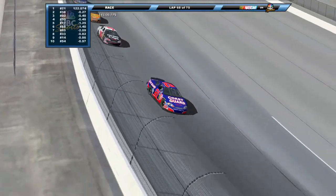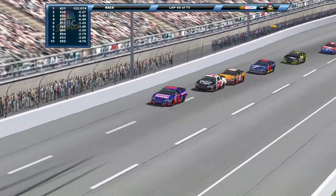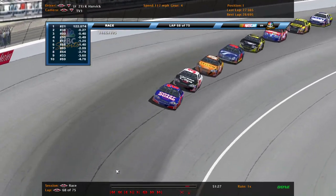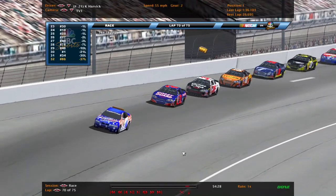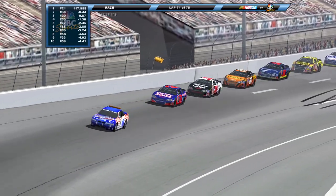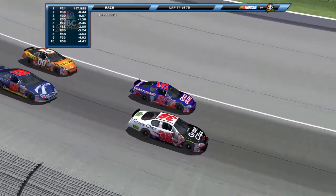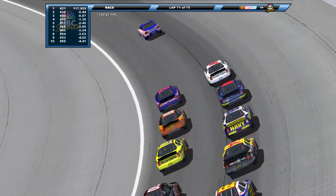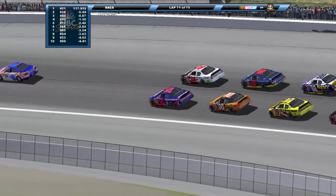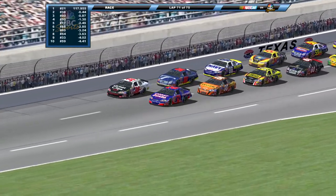Late caution once again — that changes everything. Harvick's going to have to defend big time on this restart. Jason Leffler usually the outside line gets a better restart here, so Leffler is going to have a shot. Or maybe Johnny Sauter can get a good restart and possibly make it three wide — we're about to find out. Four last laps to go here from Texas Motor Speedway. Things are about to get crazy. Pace car is in — here we go.